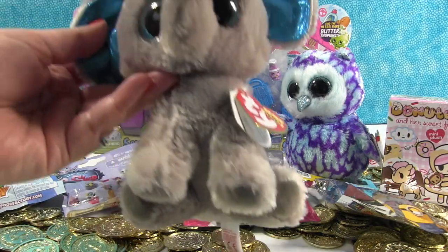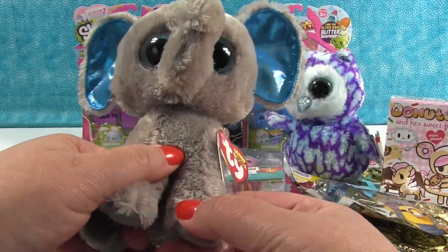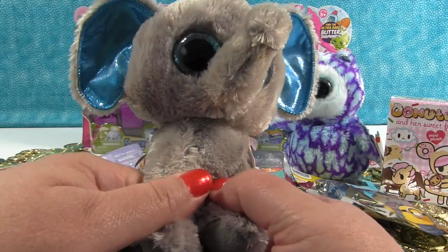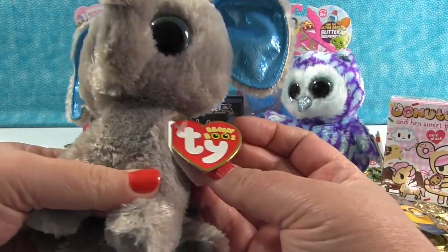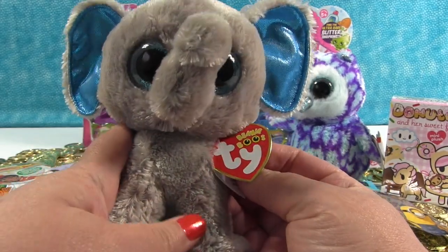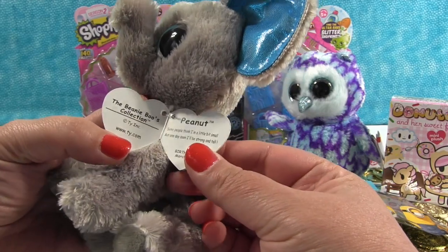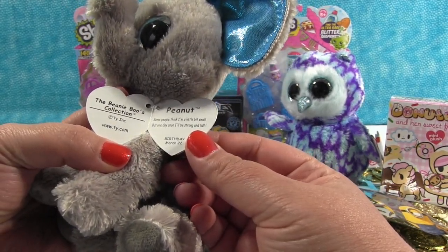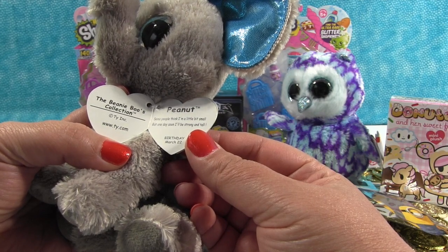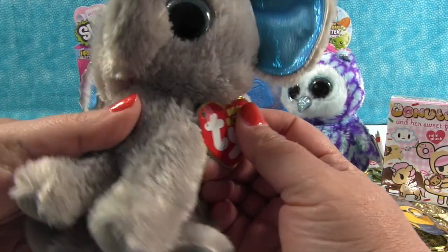First I'm going to look at the Beanie Boos with you guys. This is a cute little elephant and it has the brightest, biggest blue eyes — like Simon — and these beautiful blue ears. You don't see many elephants in the wild with big blue ears; you'd kind of stand out. This is Peanut. Peanut says, 'Some people think I'm a little bit small, but one day soon I'll be strong and tall.' Peanut's birthday is March 22nd, so not that long ago — happy late birthday, Peanut!